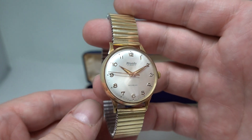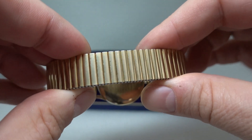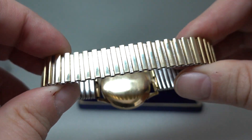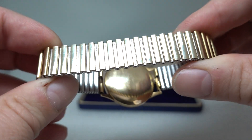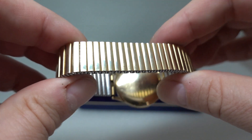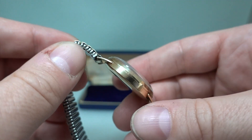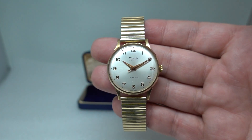The other thing that really tells you that is the Fixoflex band is spotless — and we haven't cleaned it. These are dirt traps and we haven't cleaned that. What we've done is polish the bracelet and the case with a jeweler's cloth to remove the light tarnish that was on it.